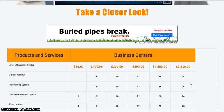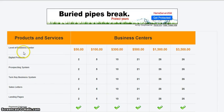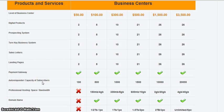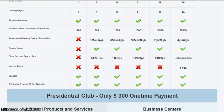Now down here, it pretty much explains different products that you get within each of the business centers. So you have your $50, your $100, your $300, $500, $1,500, and $3,500 business centers. Right here and over here are the products that you get with each center, and each center opens up more products for you.